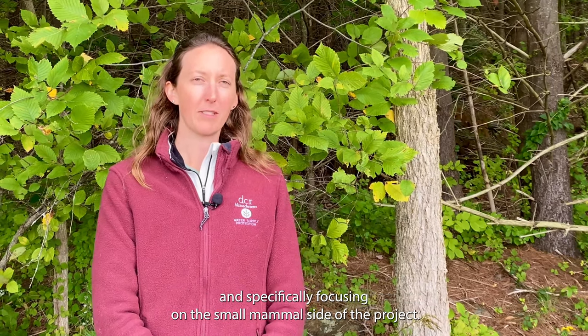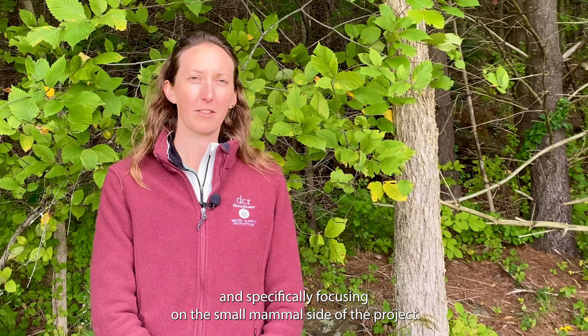Hi, my name is Hillary Seiner and I'm a wildlife biologist with DCR's Division of Water Supply Protection. For this video we're going to be discussing our long-term wildlife monitoring project and specifically focusing on the small mammal side of the project.